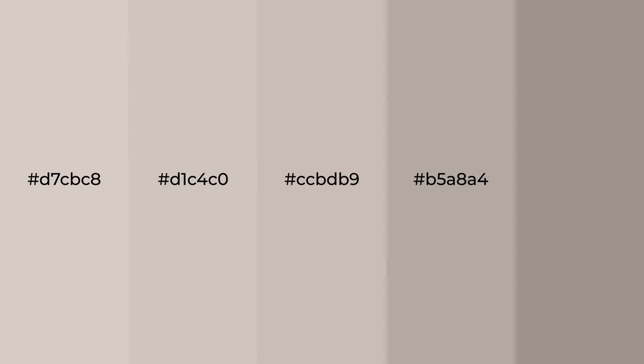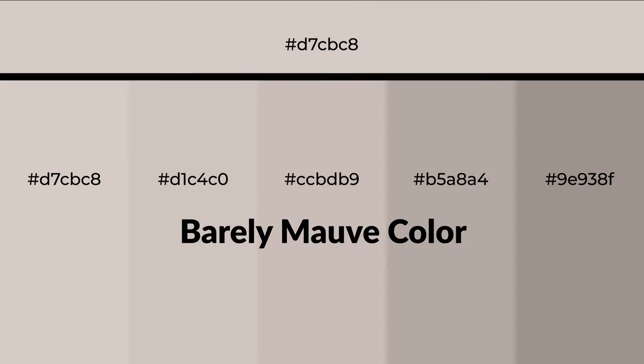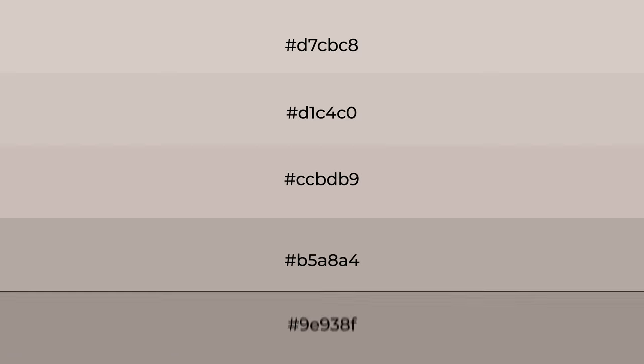Warm shades of barely mauve color with red hue for your next project. To generate tints of a color, we add white to the color. Tints create light and exquisite emotions.